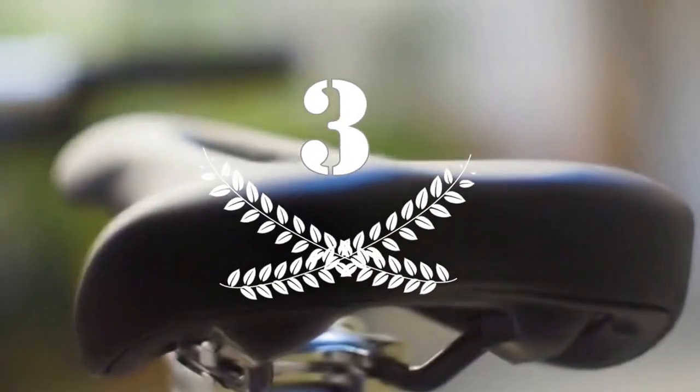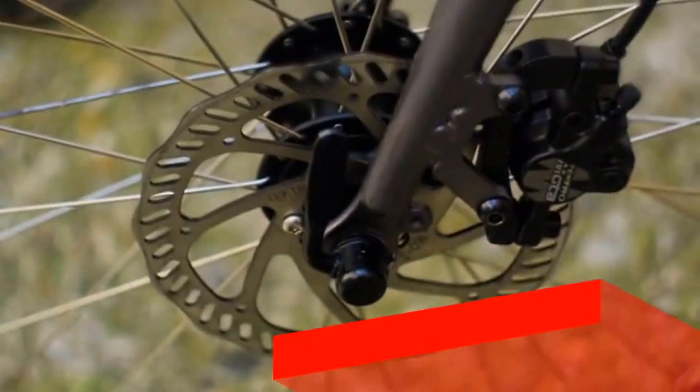Velo Bike — lighter, smarter, and more compact than any other electric folding bike on the market. Unique technology, unique you.